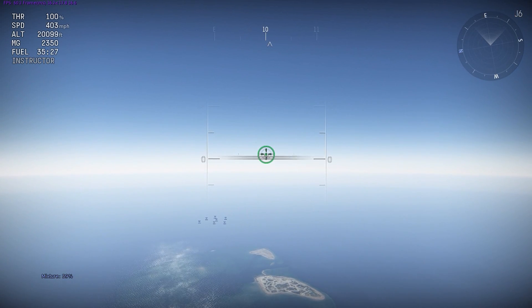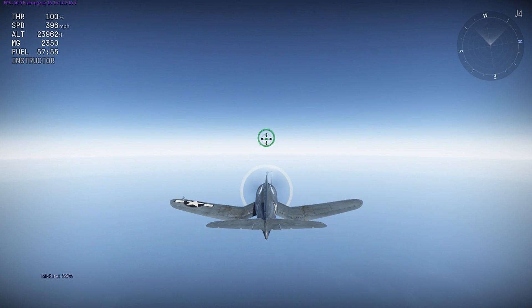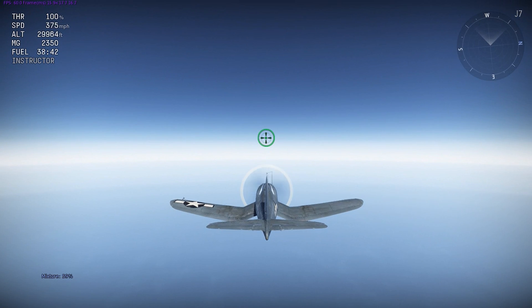At 20,000 feet we're at 403 mph. At 23,900 feet, which was the critical altitude of the F4U-1D in that document, the plane goes 396 mph. And at 30,000 feet the Corsair goes 375 mph.